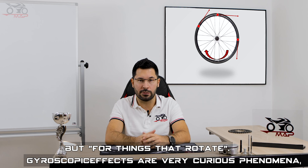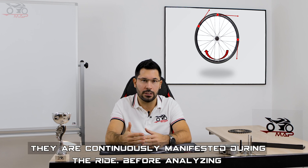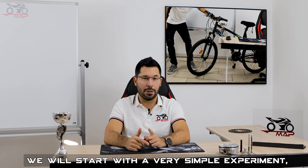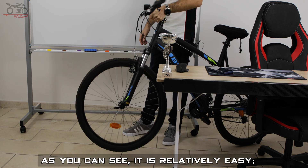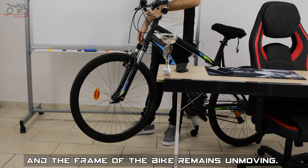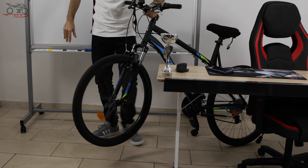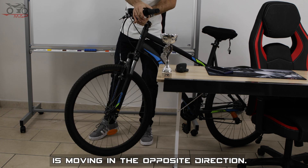Gyroscopic effects are very curious phenomena and we can observe them every time we ride a motorcycle. They are continuously manifested during the ride. Before analyzing the effect they produce on the vehicle, we can start with very simple observations — experiments you can easily replicate at home. I take this bike and I rotate the steering very fast. As you can see, it is relatively easy. The steering is completely loose and the frame of the bike remains unmoving. Now let me spin the front wheel. If I turn the steering now, it is hard and I can see that the frame of the bike is moving in the opposite direction.